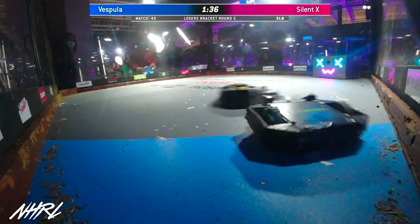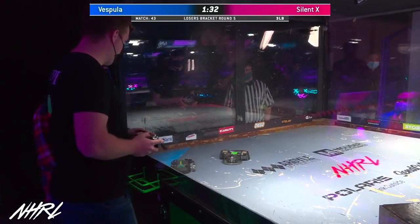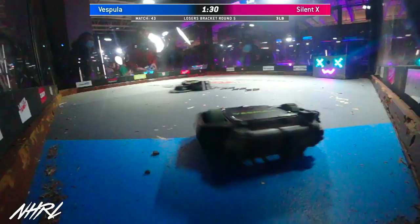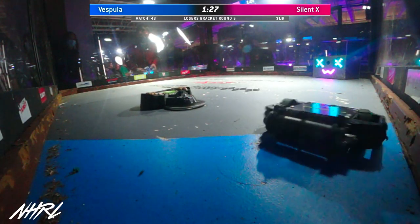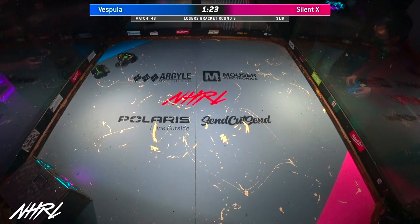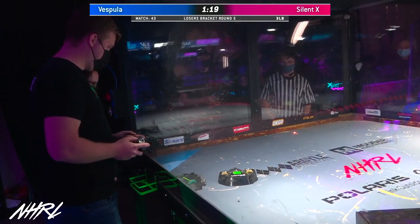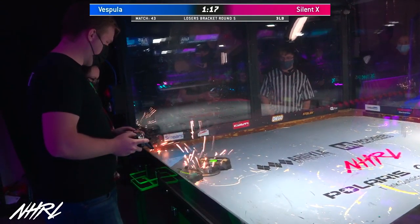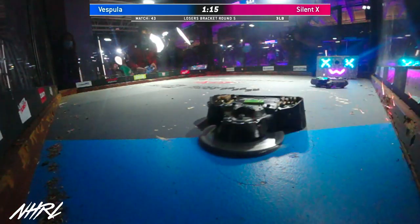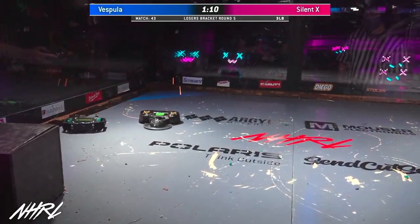With this undercutter, you want to get under Vespula and start eating away at those wheels — basically the exact same thing that Silent Spring did with Poliwog. You can see Silent X hanging back, and the drive very clearly impaired on Vespula. Vespula now up against the rail. Silent X is there, just chewing away, taking its shots.